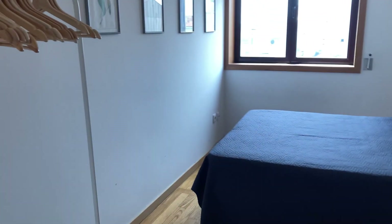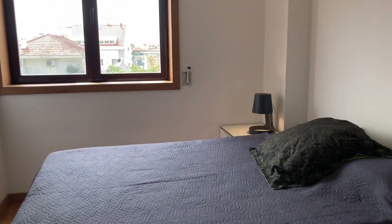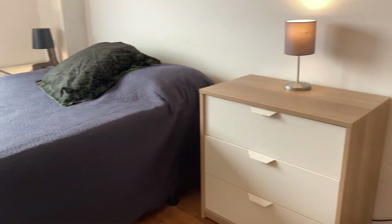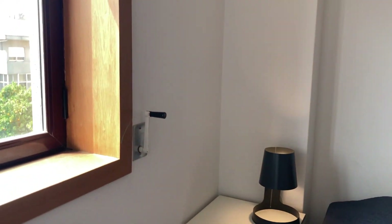And finally the bedroom. Here we have a wardrobe with plenty of hangers. It's a double bed. You also have a chest of drawers and the bedside table on this side.